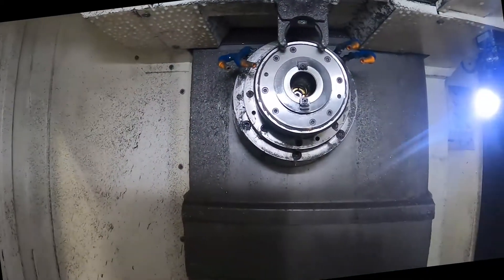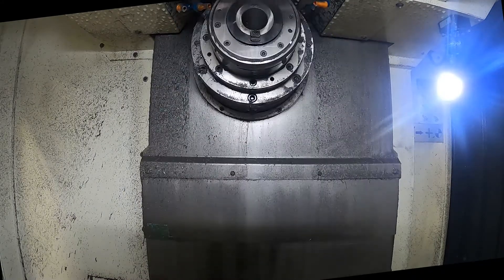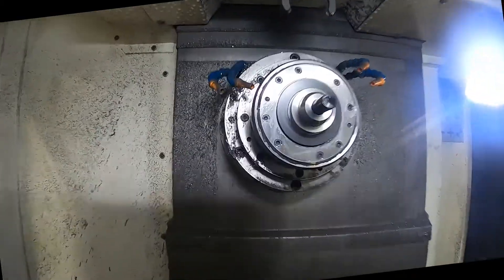The HMC 400 features a hand-built precision-balanced 12,000 RPM CAT 40 spindle with coolant-through at up to 1000 PSI. Dual contact big-plus and BT tapers are also available.